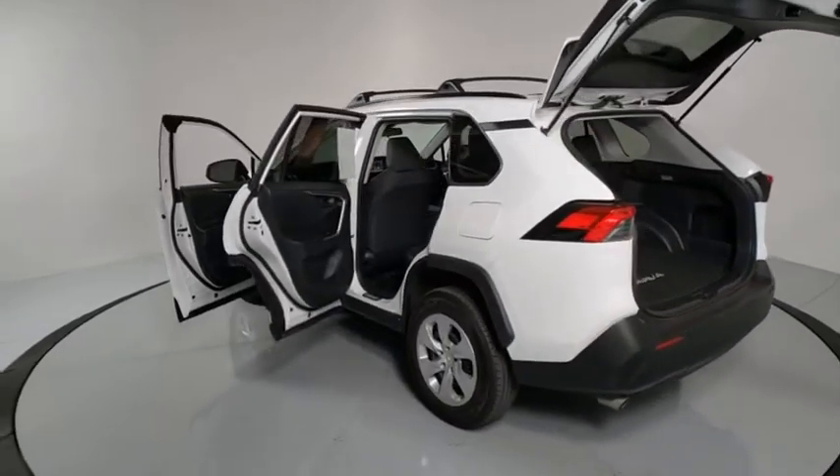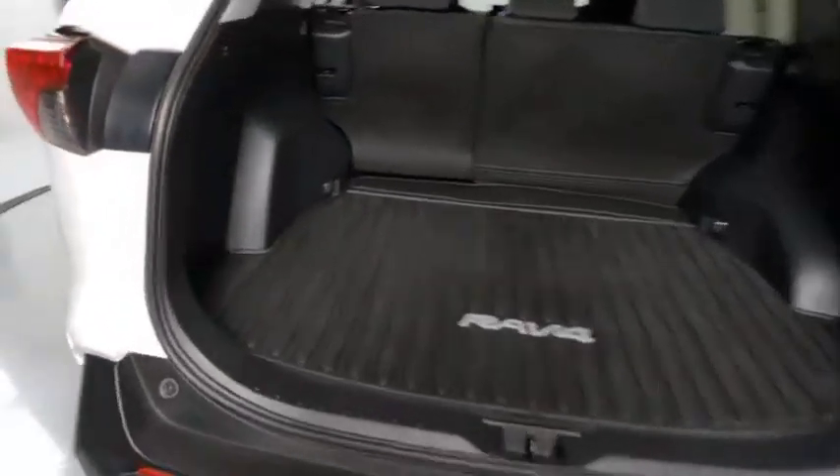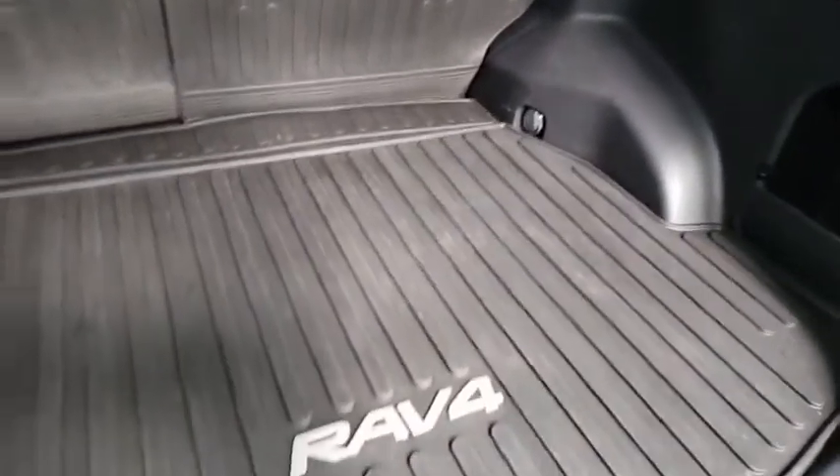Bluetooth, dual airbags, alloy wheels, power steering, four-wheel disc brakes, rear window defroster, power windows, electronic stability control, trip computer.